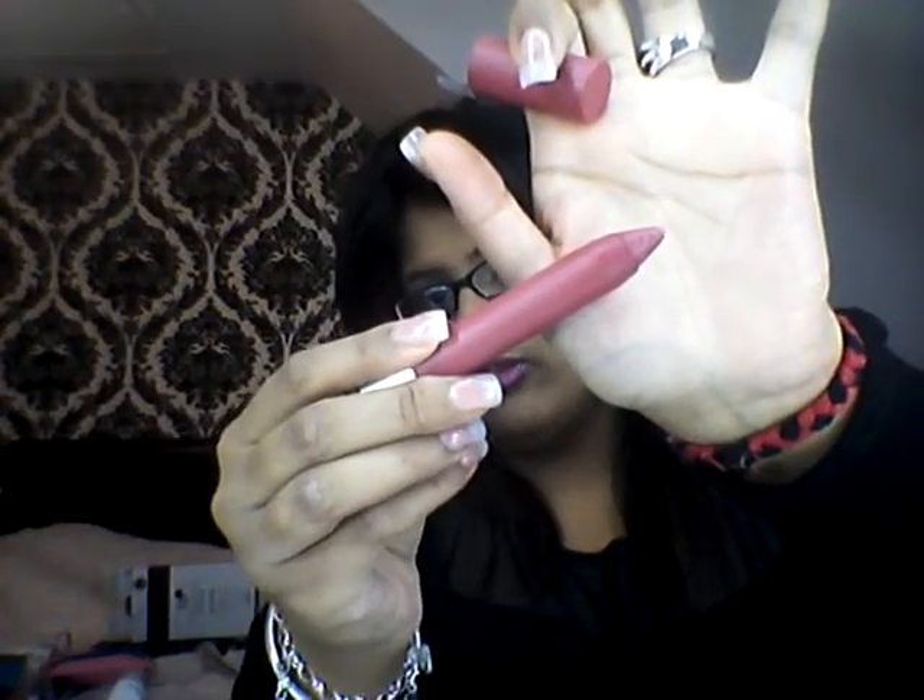I've been loving these Revlon Colour Bests in shade 225, which is a really gorgeous nude colour. It's a really nice colour for everyday, and they smell like peppermint. They also nourish the lips and give you a really nice matte finish. My lips had cracks over the winter time.